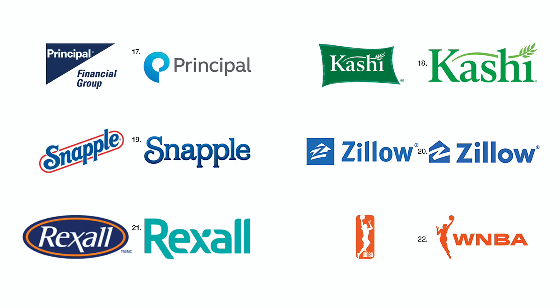Number seventeen. Principal got rid of its containing triangle, which took a lot of space, and replaced it with a monogram.